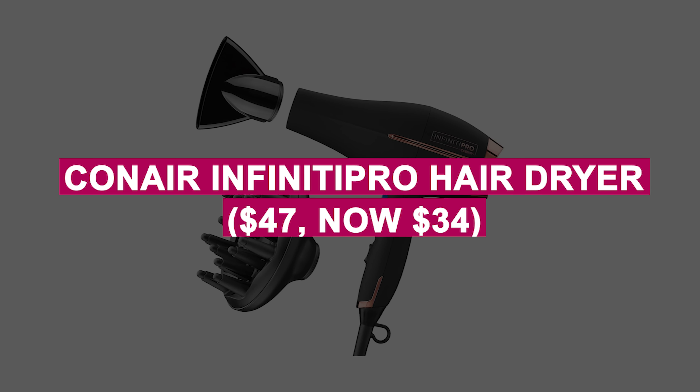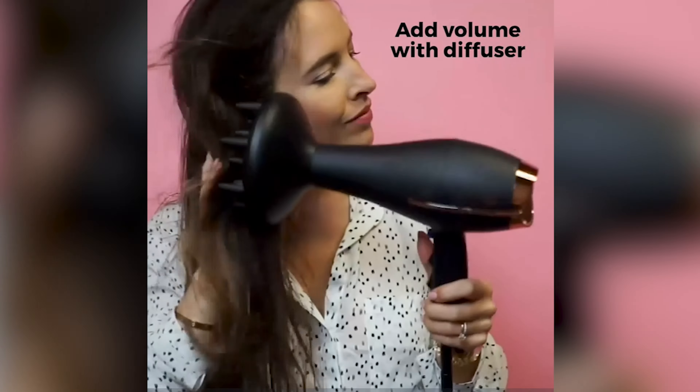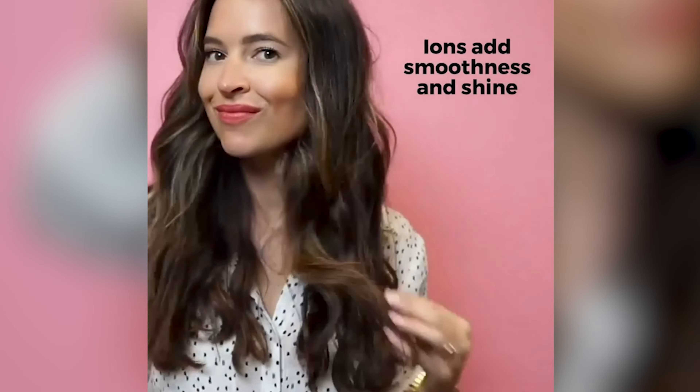Conair Infiniti Pro Hair Dryer was $47, now $34. Achieve salon-style hair with ionic technology and infrared heat for faster drying and less damage. Includes diffuser and concentrator attachments for versatile styling.